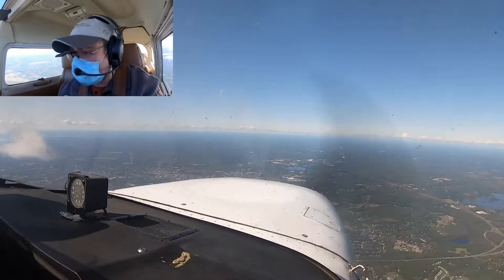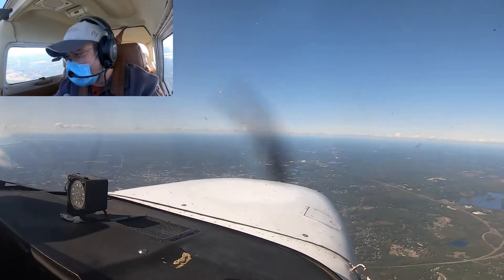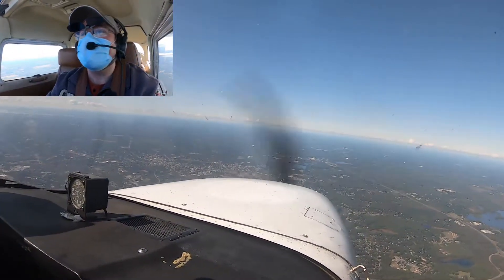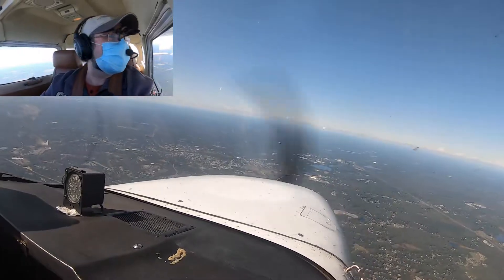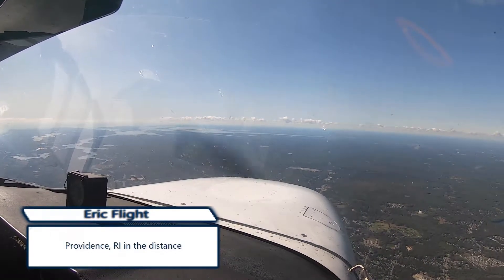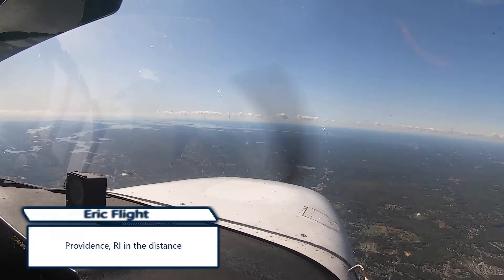Next checkpoint will be Attleboro, and we should get there in about seven minutes. I'm going to turn more on course again — I just want to make sure I end up with clearance from that cloud. Providence is right in front of us. Beautiful sight. My home is right down there, so we're very close to my house right now.